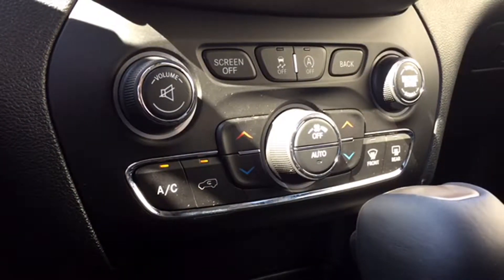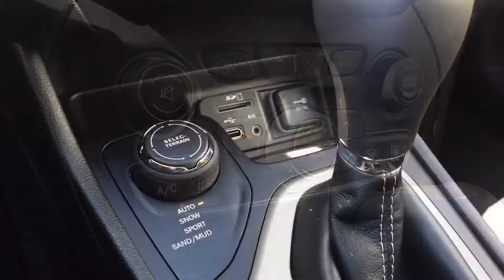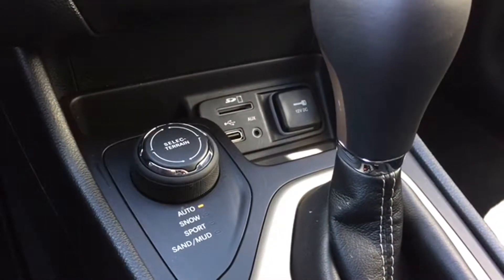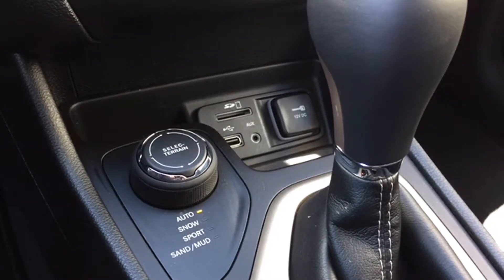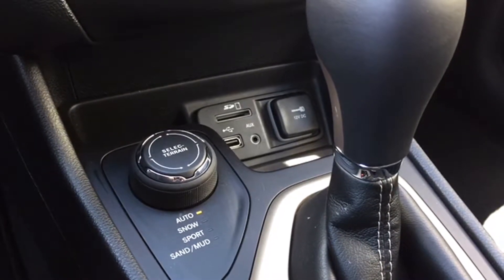Directly below your entertainment setup are the manual controls for your audio and climate with chrome surrounds. Below that, a variety of media ports for just about any electronic device and your select terrain system that helps you and your Cherokee get through whatever mother nature throws your way — any weather or any terrain.